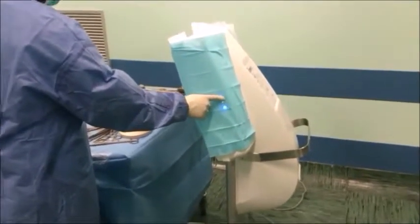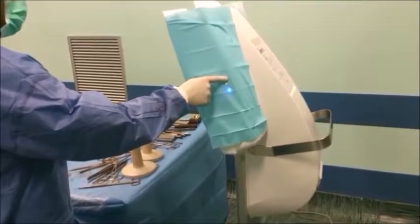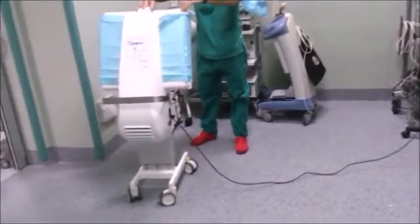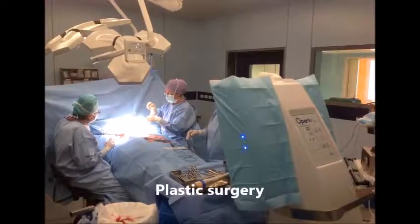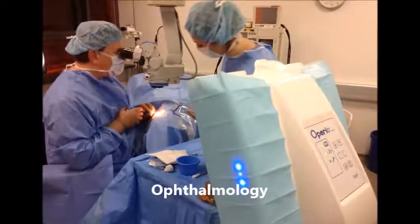The mobile unit can be transported and installed in any operating room in only a few minutes without interfering with the existing ventilation system. It is an ideal system for outpatient surgery, cosmetic surgery, ophthalmology, intravitreal injections, and more.